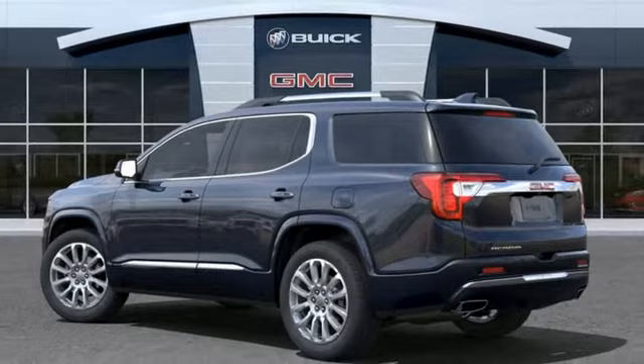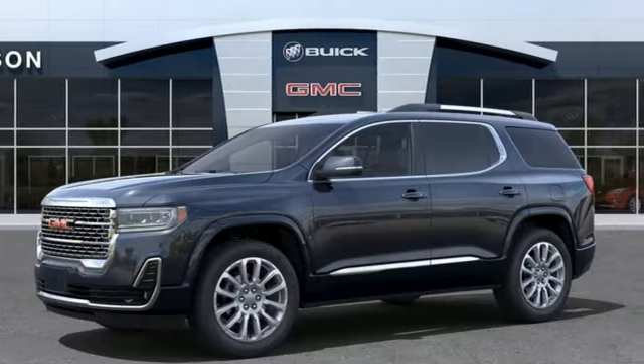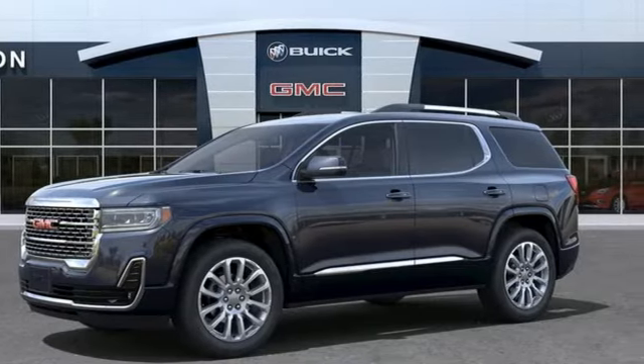GMC, professional-grade vehicles suited to fit your needs. If there's even more to see in person, take it for a test drive today.